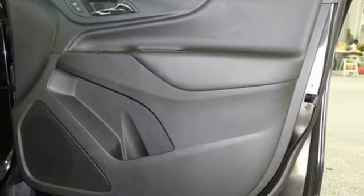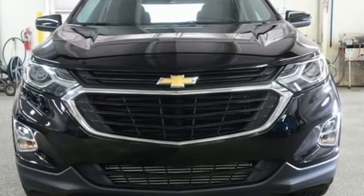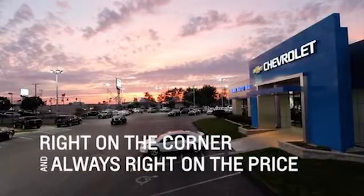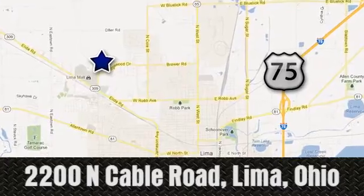There's more than a century of ingenuity and significance in every Chevy. See it for yourself when you take it for a test drive. Right on the corner, and always right on price — Lima Auto Mall Chevrolet Cadillac, 2200 North Cable Road in Lima, Ohio.